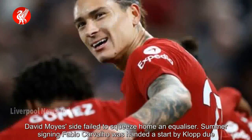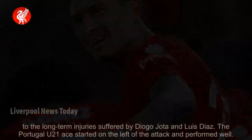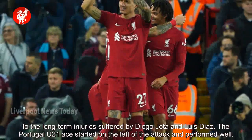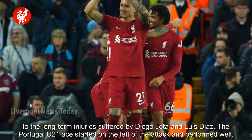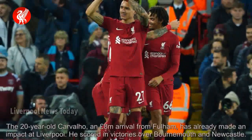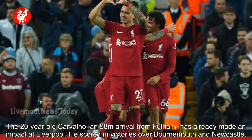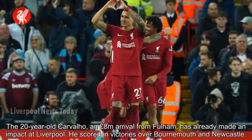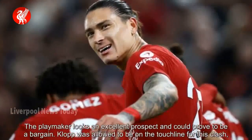Summer signing Fabio Carvalho was handed a start by Klopp due to the long-term injuries suffered by Diogo Jota and Luis Diaz. The Portugal U21 ace started on the left of the attack and performed well. The 20-year-old Carvalho, an £8m arrival from Fulham, has already made an impact at Liverpool. He scored in victories over Bournemouth and Newcastle. The playmaker looks an excellent prospect and could prove to be a bargain.